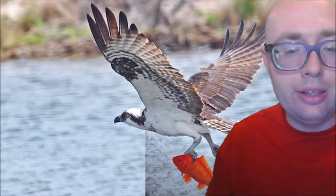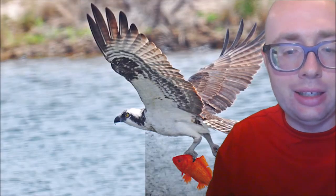Natural enemies of ospreys are raccoons, which steal their eggs, and crocodiles, which hunt adult birds when they land on the surface of the water to catch fish.